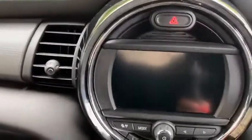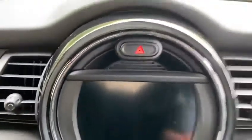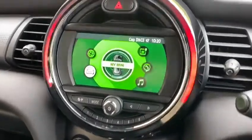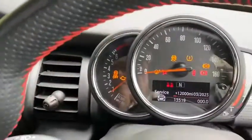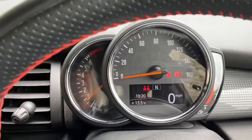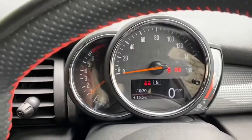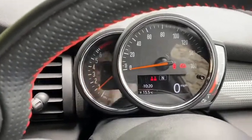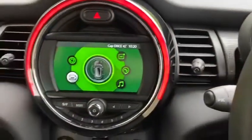Moving on inside to the car, the mileage is currently 13,519. No service is due until March 23, or until 12,000 miles has passed. Fully up to date Mini service history.